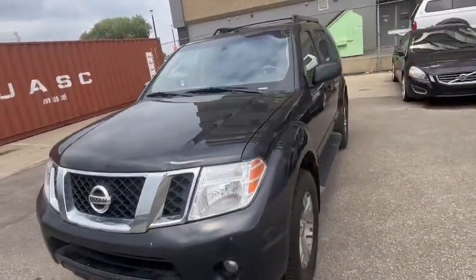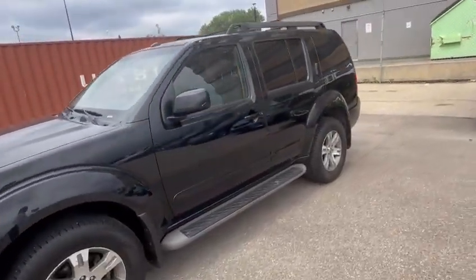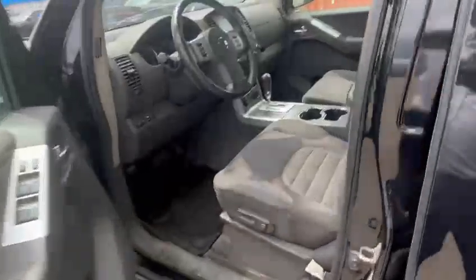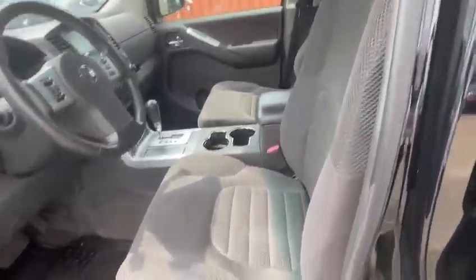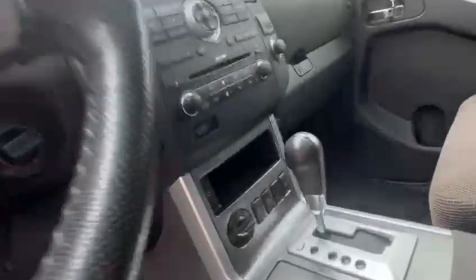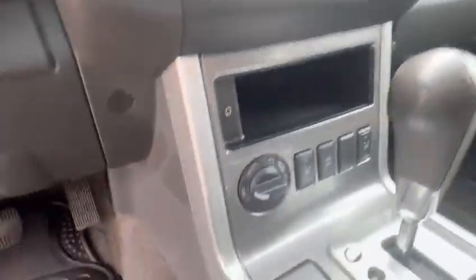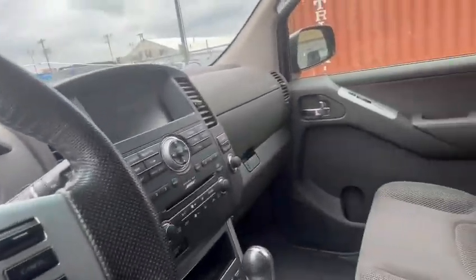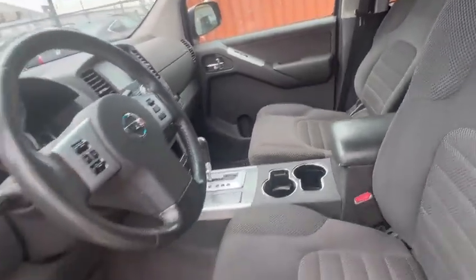We do inspections on all the work as well. The interior looks very clean. It has 198,000 kilometers on it. It has power seats and heated seats on both sides. All wheel drive, 198,000 kilometers. We will do the inspections on it.